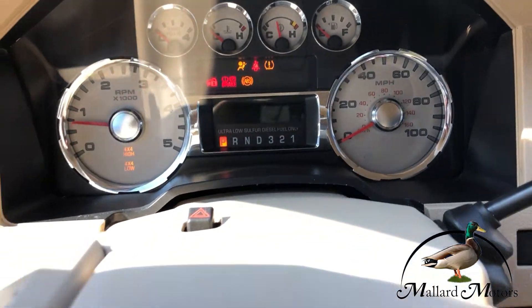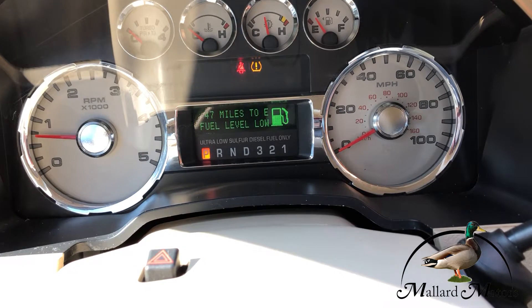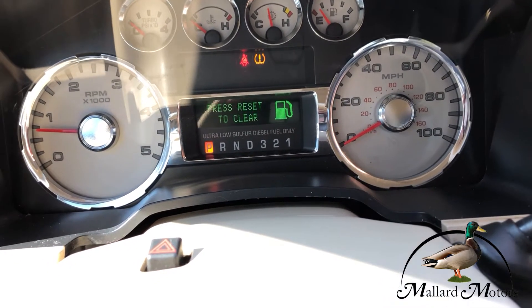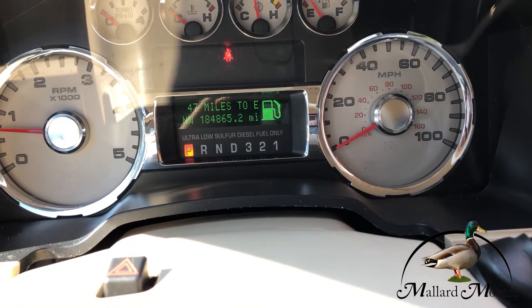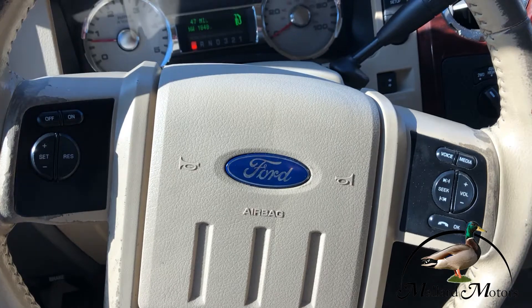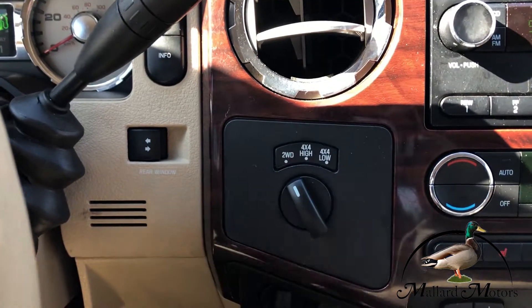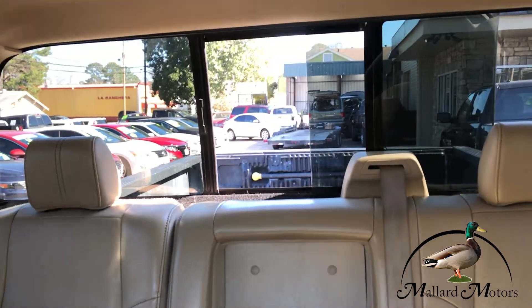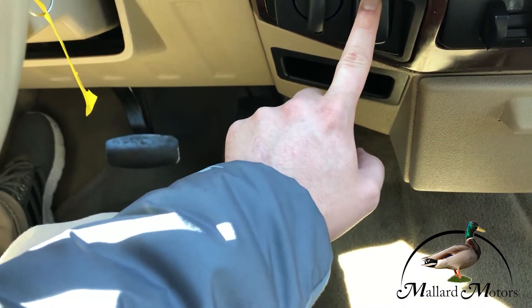We got 184,000 miles on the dash. Got cruise control on the steering wheel and some controls for the radio. Over here you got your electronic turn dial differential, and you've got a power sliding rear window.